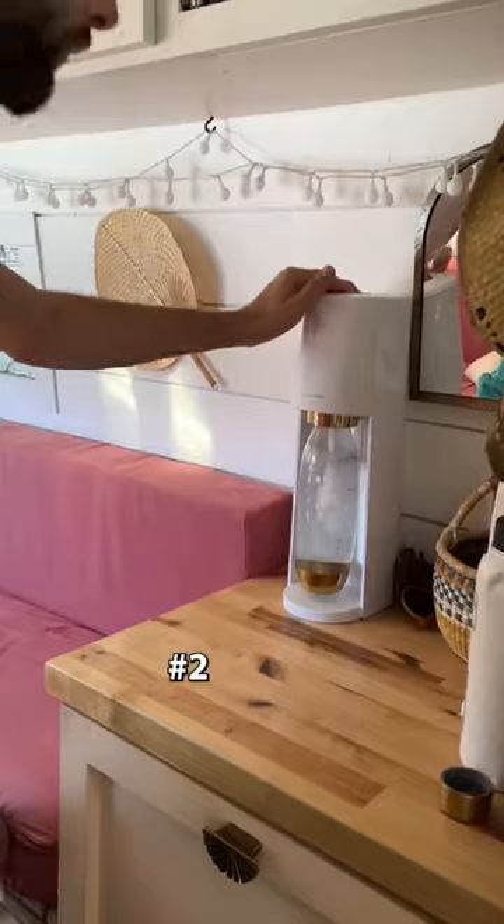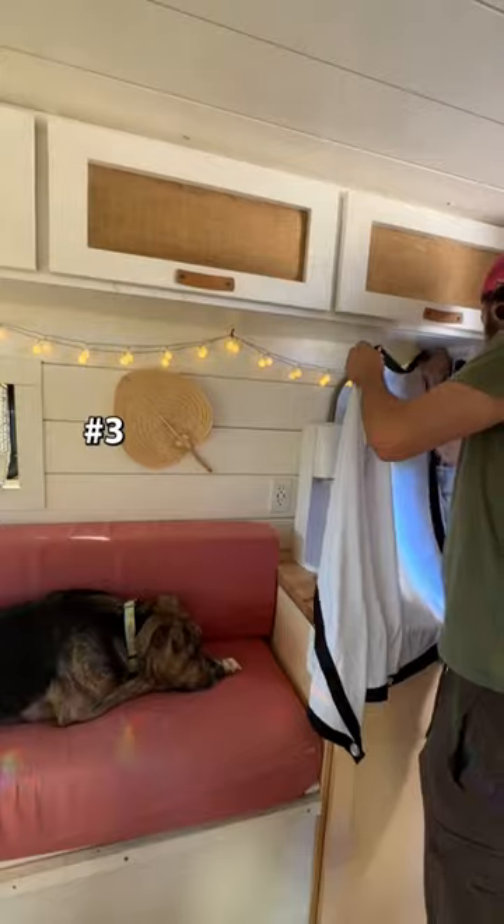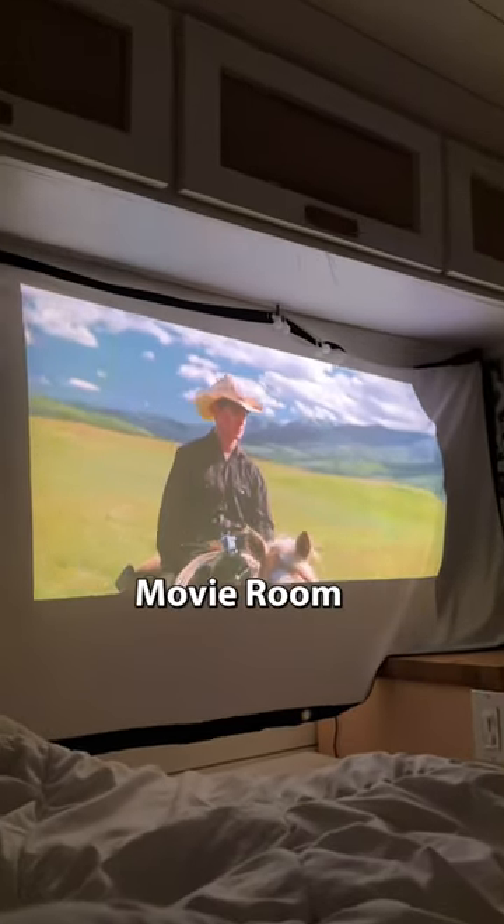Number two is a soda stream. If you're addicted to sparkling water like us, this is the perfect alternative — it's super eco-friendly and doesn't use any power at all. Number three is a projector. We hang up this curtain and quickly convert the back of our van into the perfect movie room.